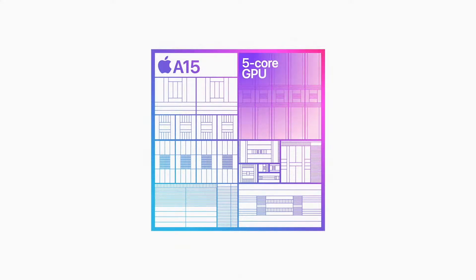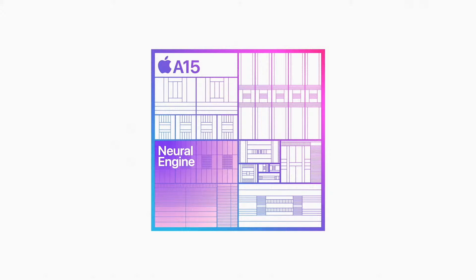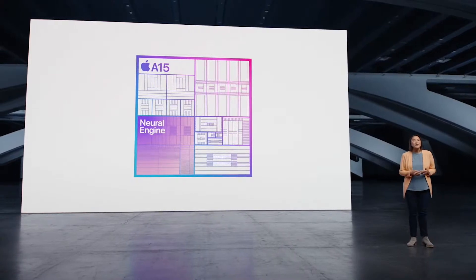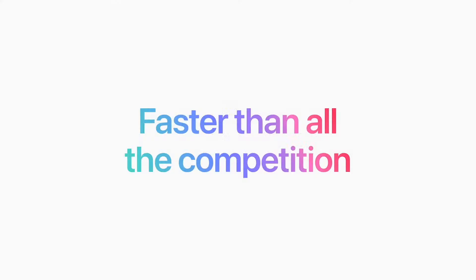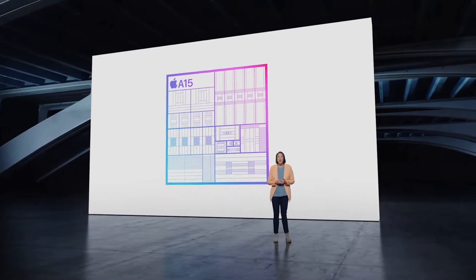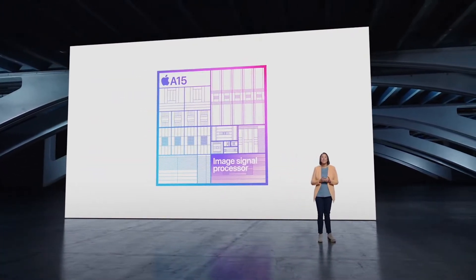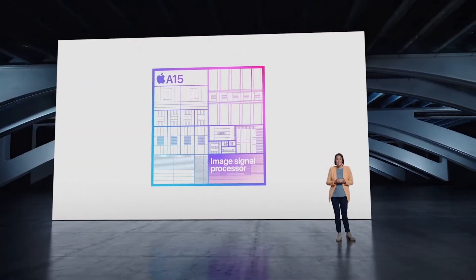The 5-core GPU is 18% faster, enabling even smoother graphics in computationally heavy workloads like complex gaming. It has a powerful 6-core CPU with two high-performance and four efficiency cores, and a 16-core neural engine that pushes the limits of machine learning. Since its introduction, A15 continues to be faster than all the competition at any price. A15 is essential to iPhone 14, and with the custom image signal processor, A15 also powers innovative features in the amazing new camera system.